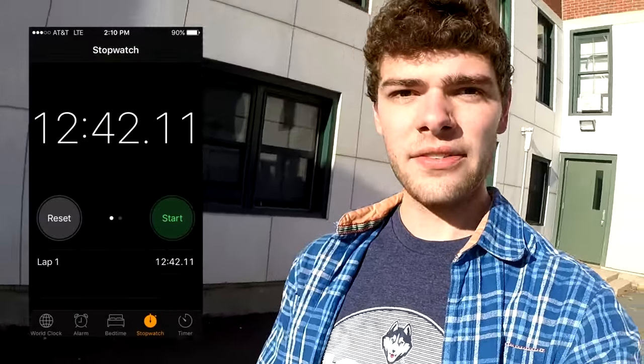Now I'm back up exactly where I started, and the time's at about 12 and a half minutes. I'll stop that, and later when I walk to class we can compare the times.